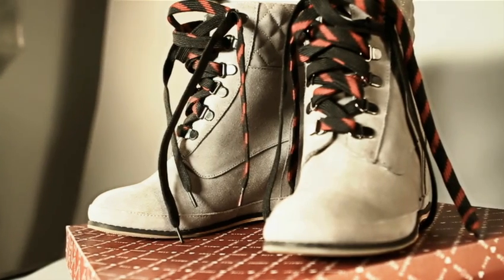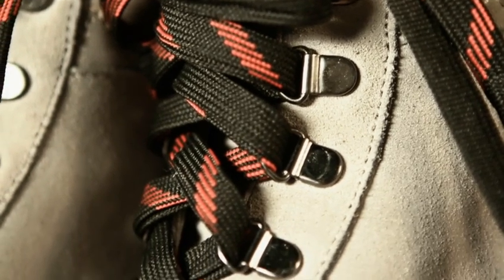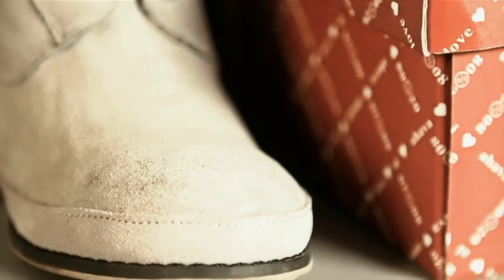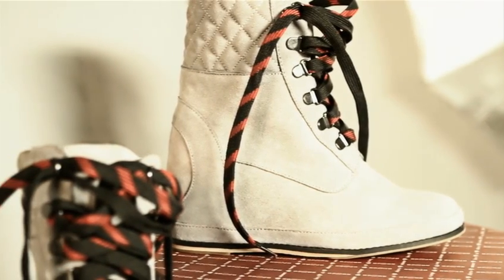The Adair boot in gray suede is a super cute hiker-inspired boot that features a suede upper and smooth leather trim. I love the contrast laces and hidden wedge on the shoe. This would be great for a fall outing. I can totally see these paired with a pair of skinny black jeans and a chunky oversized sweater for a crisp autumn hayride.